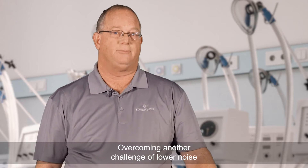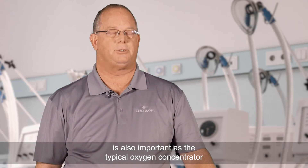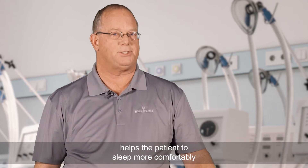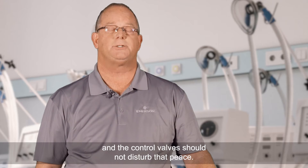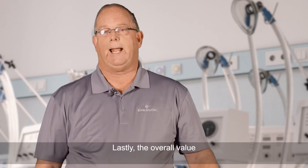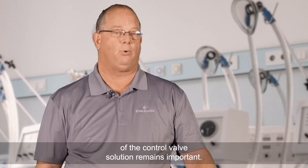Overcoming another challenge of lower noise is also important, as the typical oxygen concentrator helps the patient to sleep more comfortably, and the control valves should not disturb that peace. Lastly, the overall value of the control valve solution remains important.